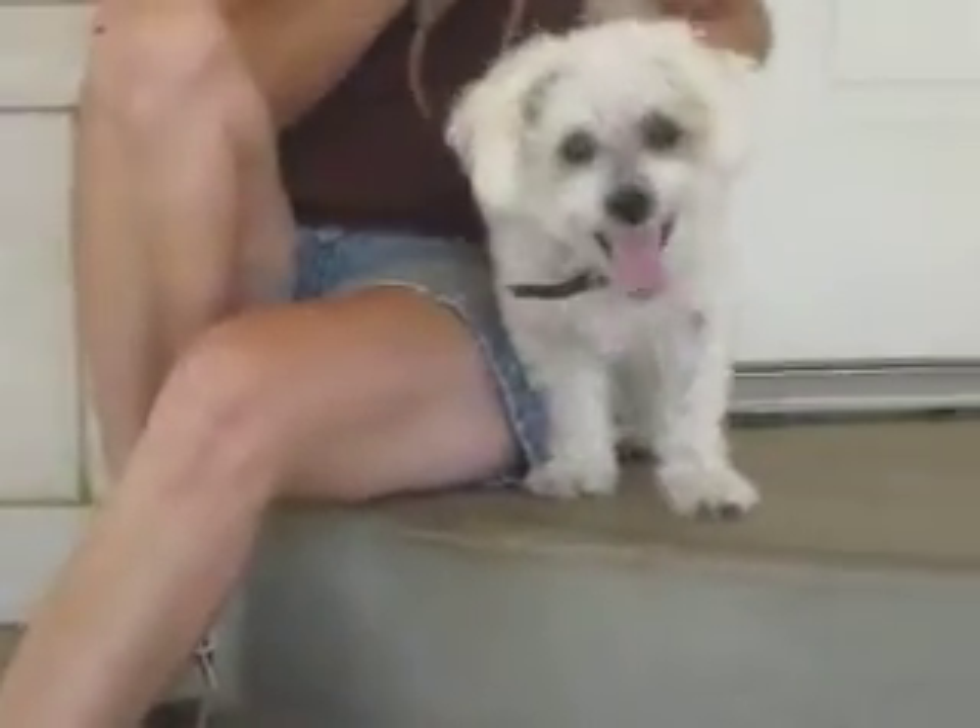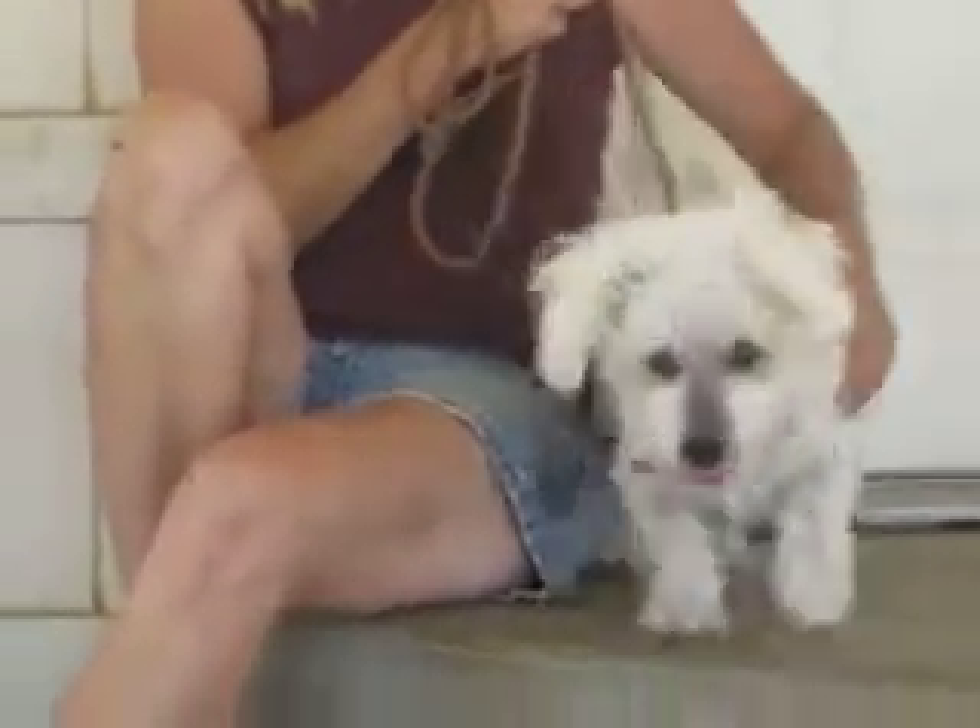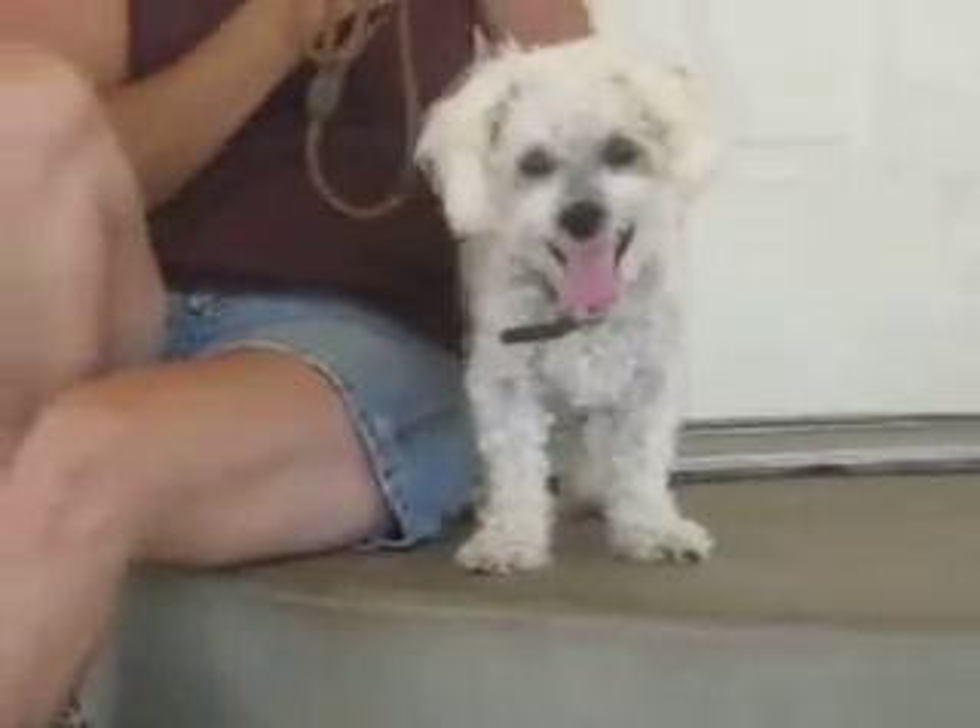He likes to play with toys. He'll start barking. Give me my toy! Give me my toy!